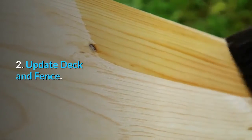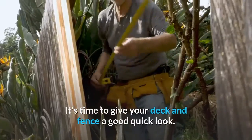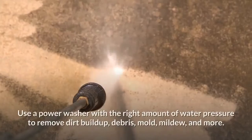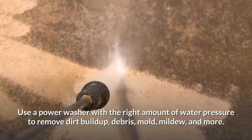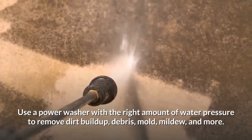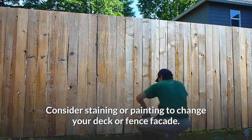Number two: update deck and fence. All hands on deck and fence — it's time to give your deck and fence a good quick look. Use a power washer with the right amount of water pressure to remove dirt buildup, debris, mold, mildew, and more. Consider staining or painting to change your deck or fence facade.